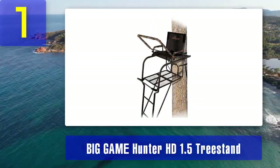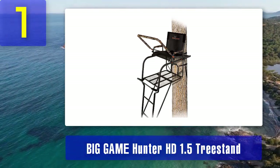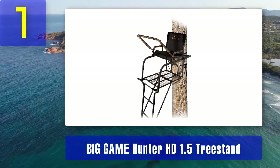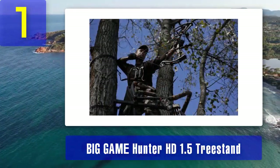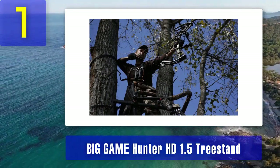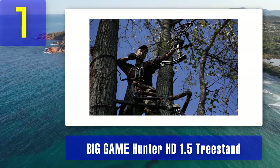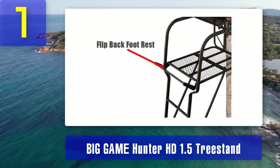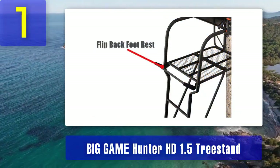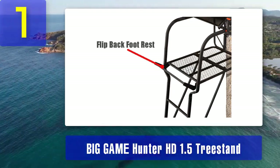Coming in at number 1: the Big Game Hunter HD 1.5 tree stand. The Big Game Hunter HD 1.5 earns its spot at the top of our list for several compelling reasons. This ladder tree stand boasts an impressive 300 pound weight capacity, making it suitable for hunters of various sizes. Its spacious 23.5 by 29 inch foot platform provides ample space for comfortable movement and shooting. The Hunter HD 1.5 features a Flex-Tech zero gravity seat designed to reduce pressure points.